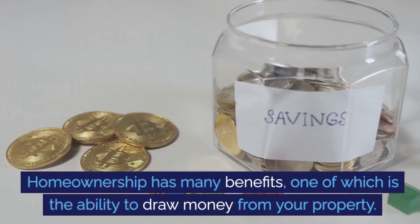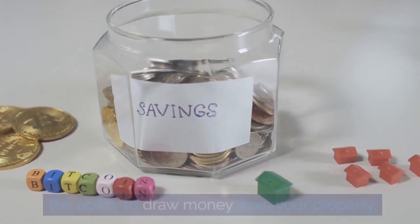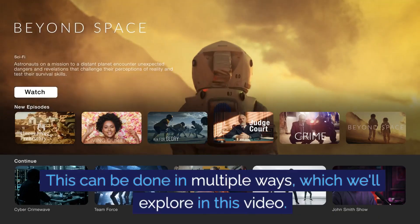Home ownership has many benefits, one of which is the ability to draw money from your property. This can be done in multiple ways, which we'll explore in this video.